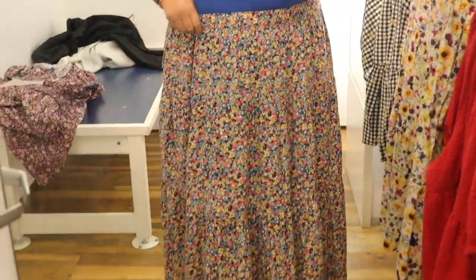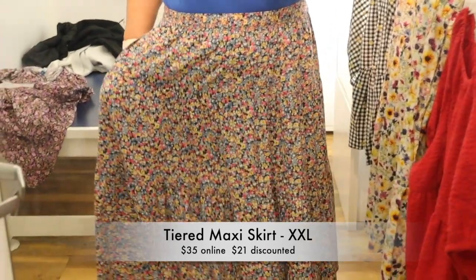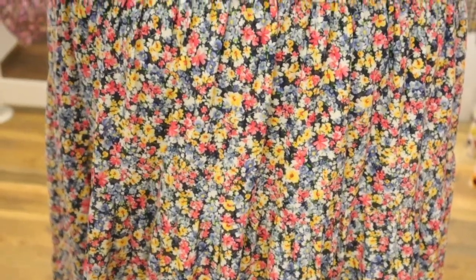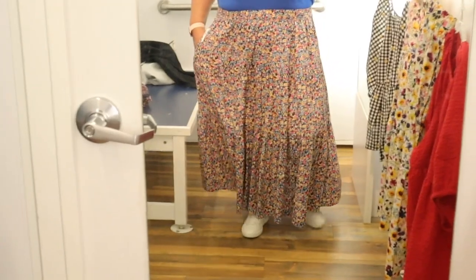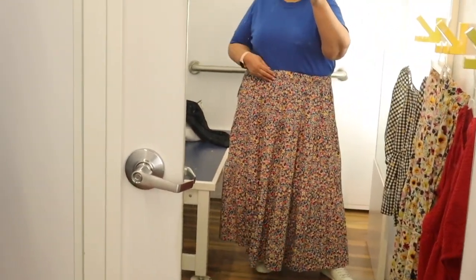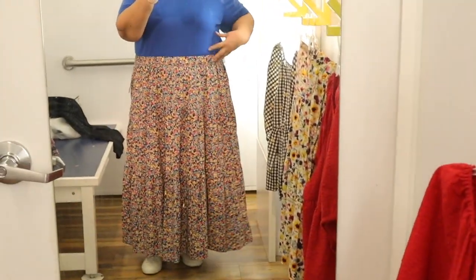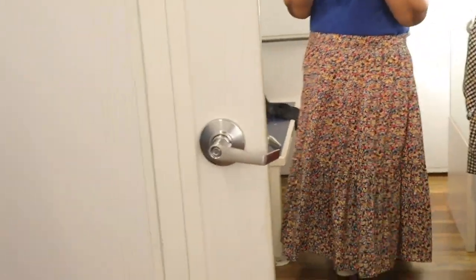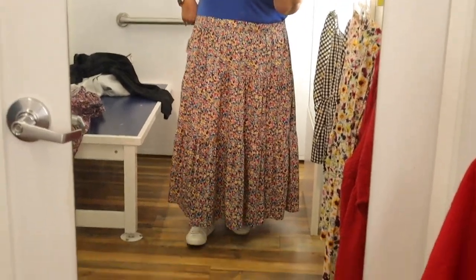This next skirt is the exact same silhouette as the yellow one but in a ditzy floral — red, yellow, and blue — with the same tiers and pockets. It is still a 2XL so a little big for me. The fabric is rayon so it breathes really well with no synthetic fibers and a beautiful flow — great for warmer months or a warm climate. I actually like this particular floral pattern more in the skirt form. It's a great piece you can dress up or down.